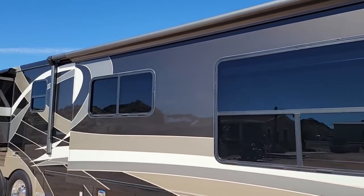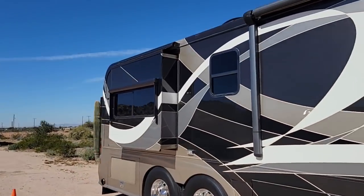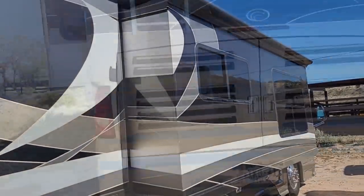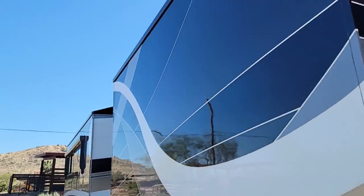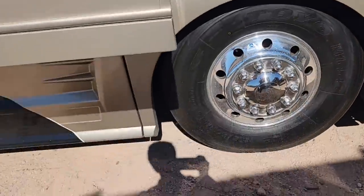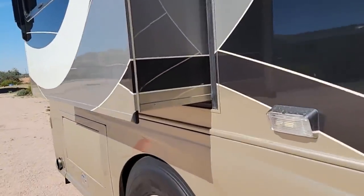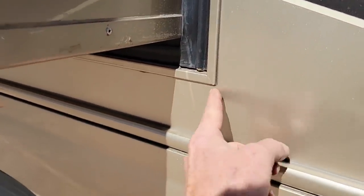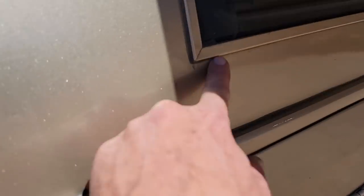The most important thing to point out on the exterior is the paint is in great shape and I don't see any checking. This has been garage-kept — no checking whatsoever in the black paint or any of the other colors. It's in really good condition. The rear cap is looking good and I don't see any checking there either.